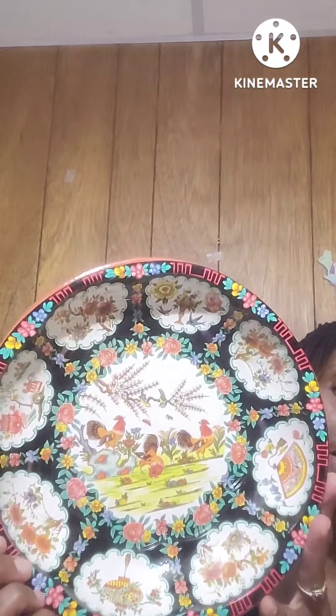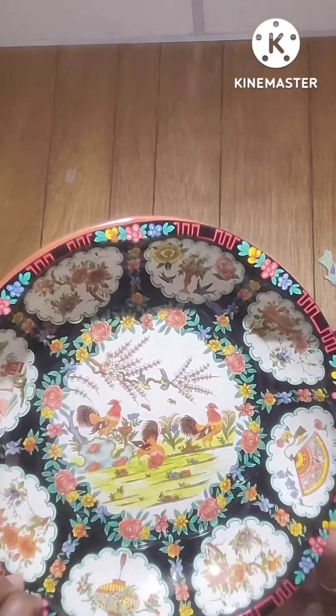Oh, this Bohemian tin set is just gorgeous — it has a rooster with all the different colors on it. The colors are matching really nicely. It is labeled Day-Hare decorated ware and has everything on the back, even the sticker. I'm hoping to get around $39 to $40 for this because of how really cool it looks and it's in really good condition.